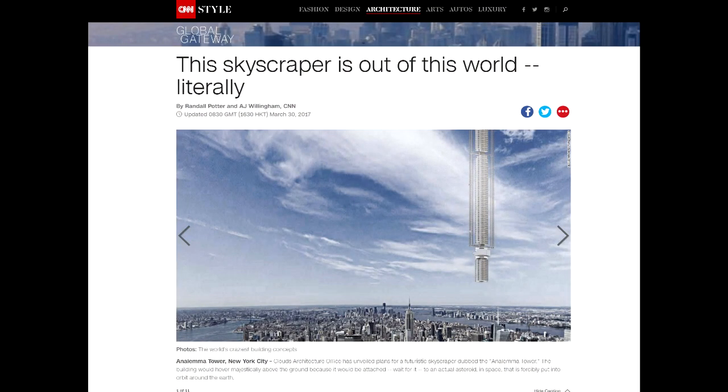Oh, look at that! Isn't that amazing? Okay, so today I was going to debunk this floating skyscraper thing, which didn't come out on April Fool's Day. Unfortunately, you can't debunk something that stupid on April Fool's Day.